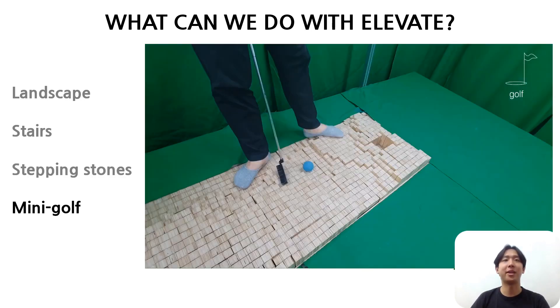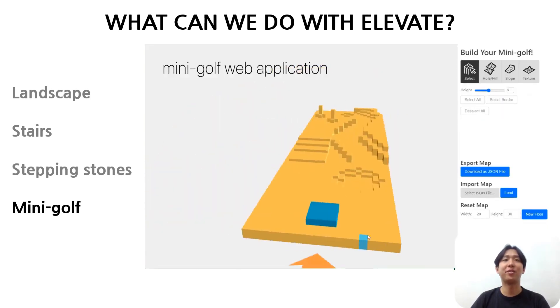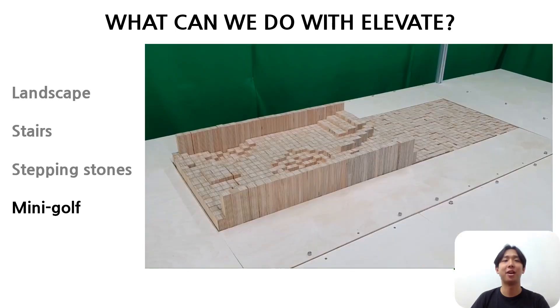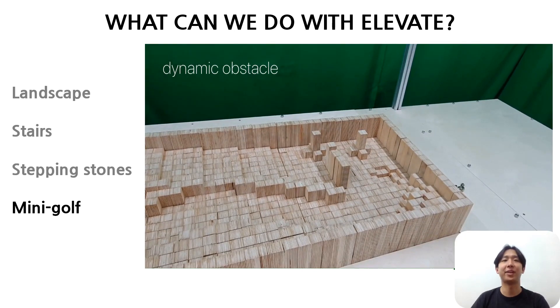The last application is a mini-golf application. Users can design the mini-golf field through a web application. Once they finalize their design, ELEVATE immediately updates the golf field.